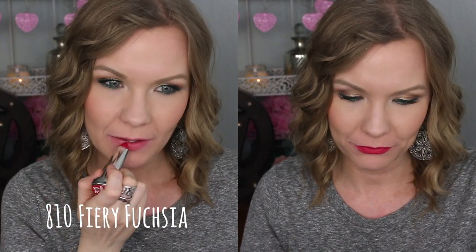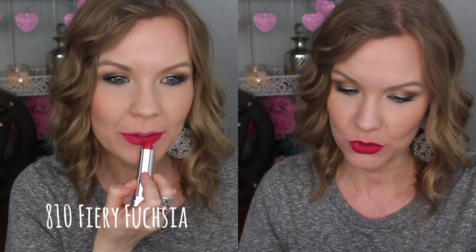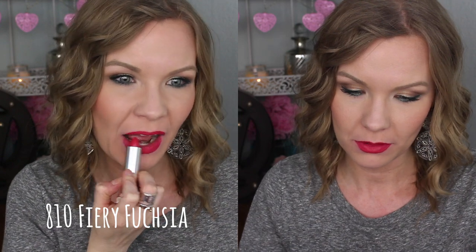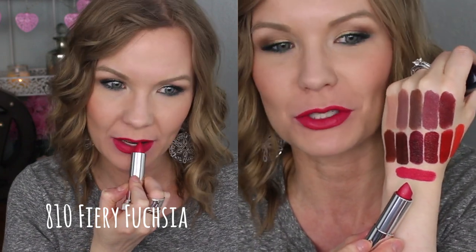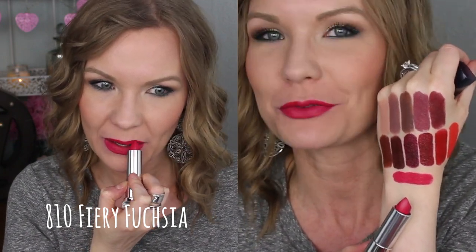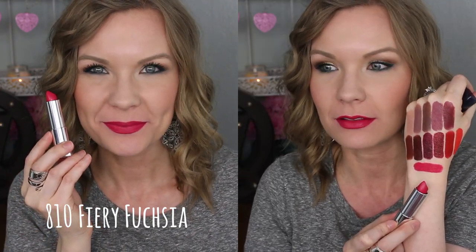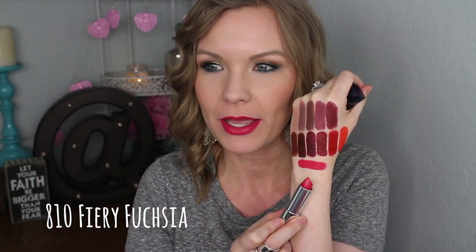If you watch my channel, you can probably guess that this is one of my favorites. This is Fiery Fuchsia, and this is just a really beautiful, bright fuchsia color. It is intense and beautiful. We're on my wrist there, so it's kind of a little bit of a weird swatch, but hopefully you can see it. It's just a really pretty kind of like purple-y fuchsia. I love it — really, really gorgeous. Good color payoff, opaque in pretty much one or two passes.